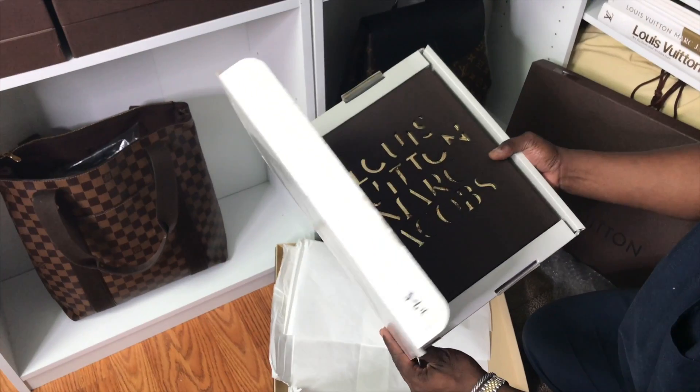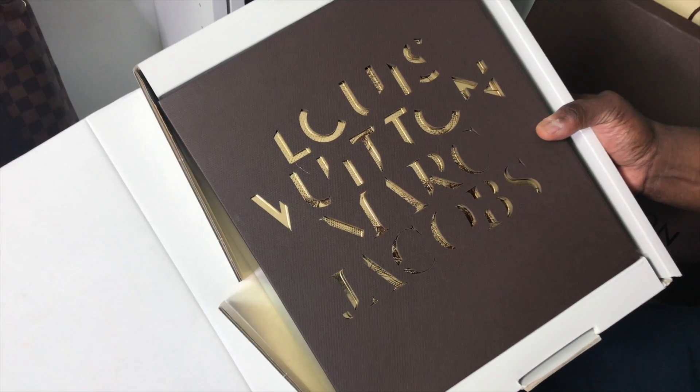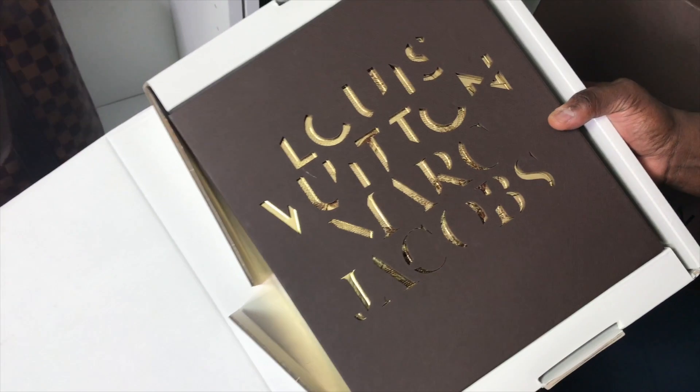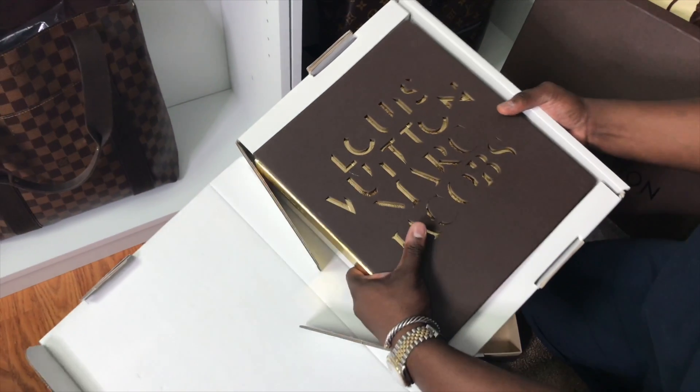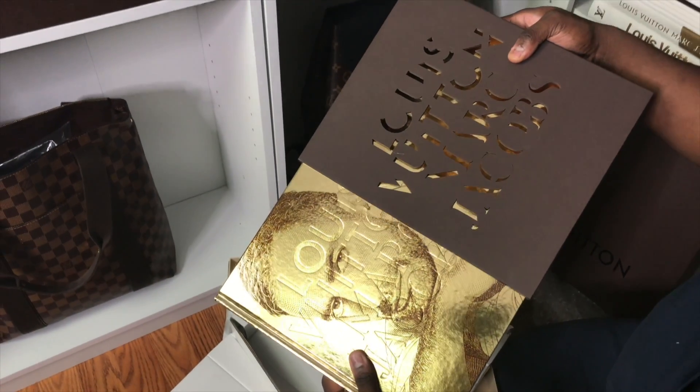Here she is, guys — it is the Marc Jacobs Louis Vuitton limited edition book. It comes with this beautiful hard slip case made of the old school brown Louis Vuitton material, like what their boxes are made of. I love the Louis Vuitton Marc Jacobs cutout and the gold foiling on the back. The front of the book has Marc Jacobs' picture with Louis Vuitton embossed, and on the back you have a picture of Louis Vuitton himself. It is a really, really beautiful book. The limited edition and the older book are exactly the same with the exception of the outside. I am so happy to have acquired it.